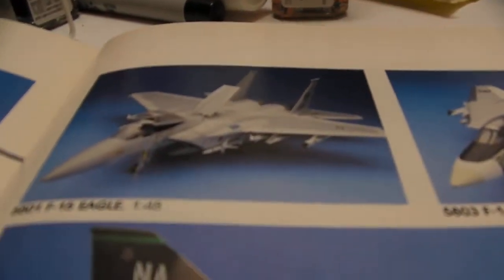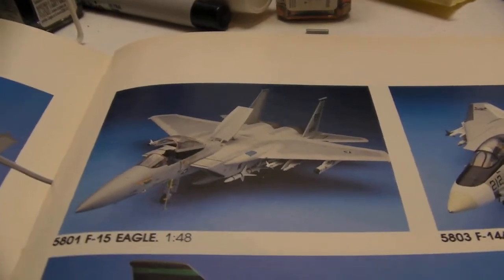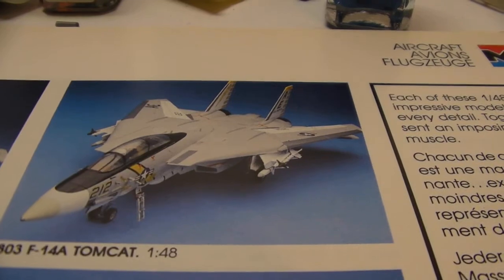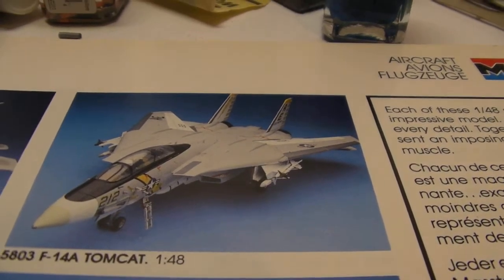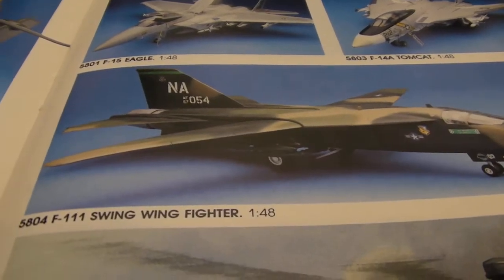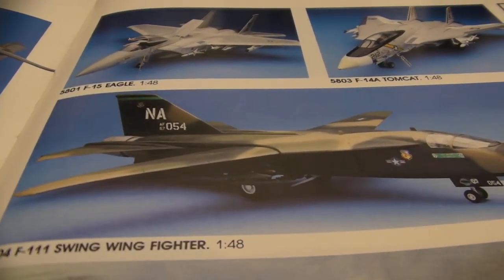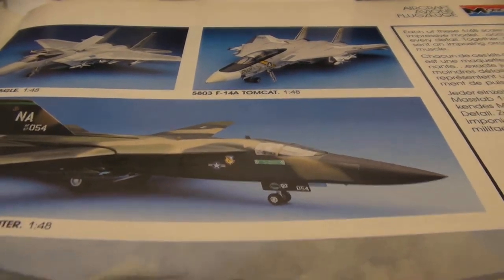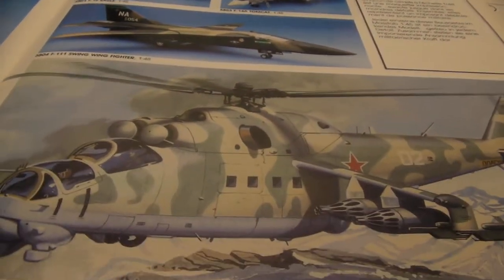Another F-15 up there. An F-14 — got to have that. I don't know if the wings swing out on that, but they look like they do. And here we have one F-111 swing wing.